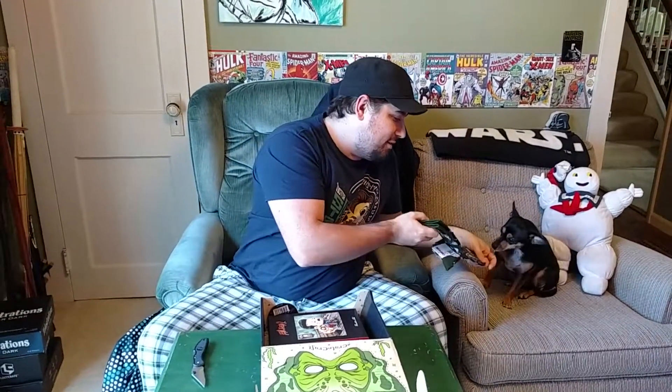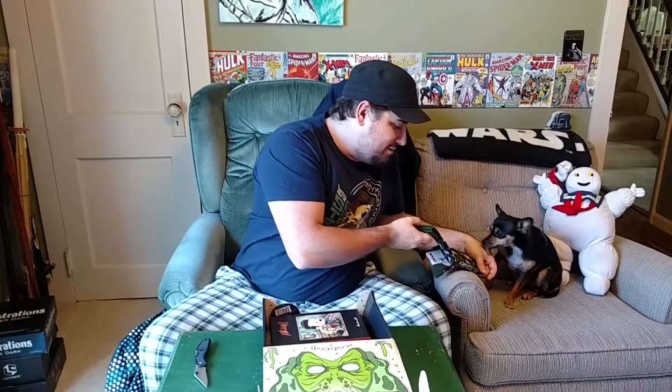Let's see what else we got. We also got a wearable that's not a t-shirt — some Gremlins socks. I like that. Look at those. How about these, BB? She approves. Gremlins socks, dig that.